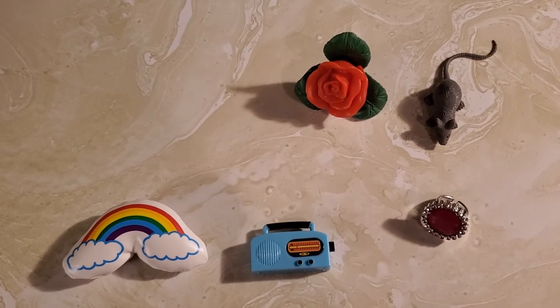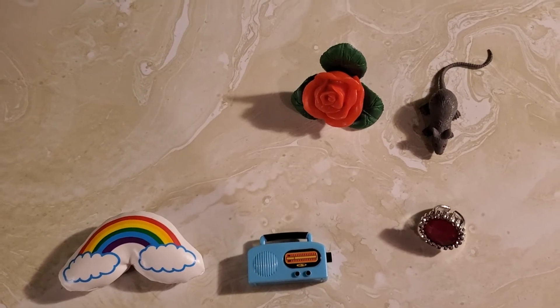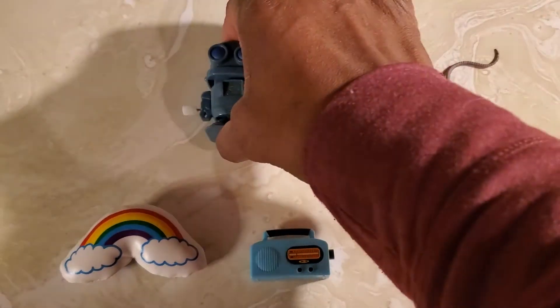Alright, what's missing this time? If you said the robot, you are correct.